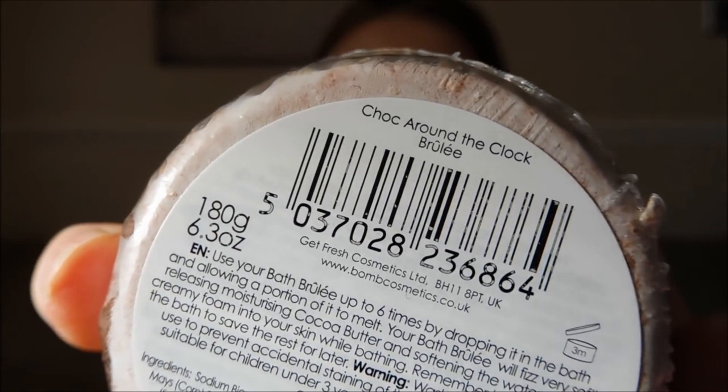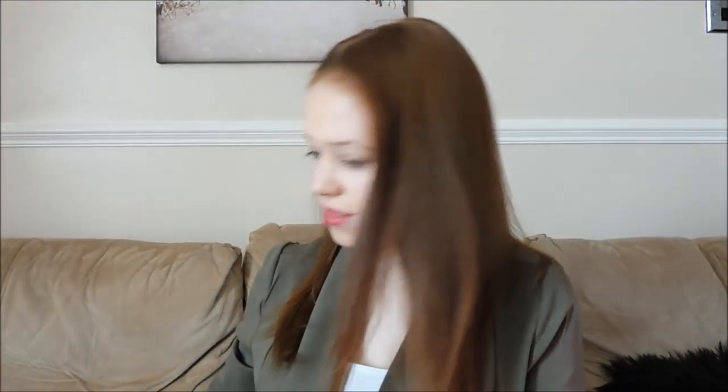She got me this from Bomb Cosmetics — it smells amazing. It's actually a bubble bar rather than a bath bomb; it says use up to six baths. It's called the Choc Around the Clock Brûlée. It smells amazing and I didn't know they did bubble bars — I'm so excited to use that.